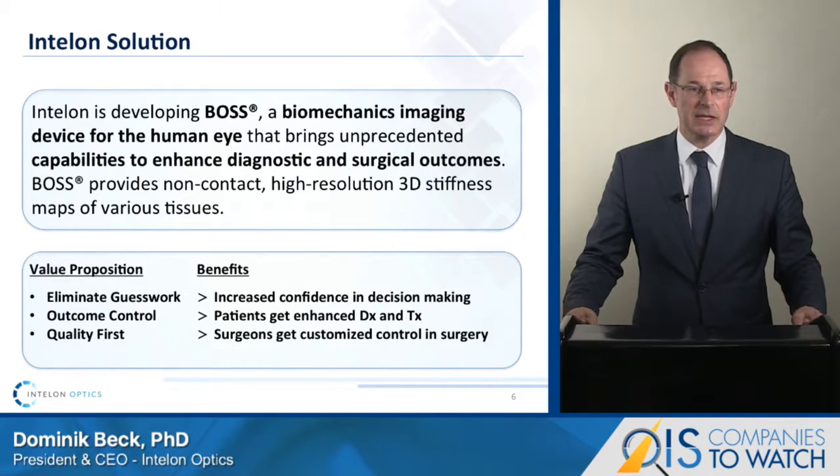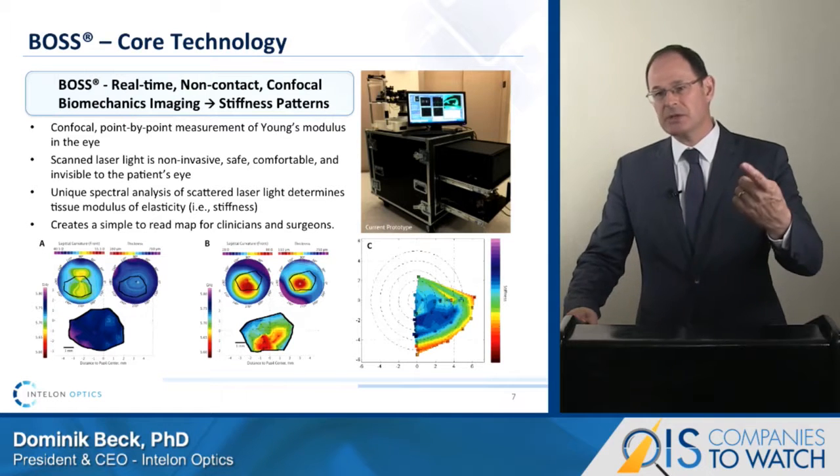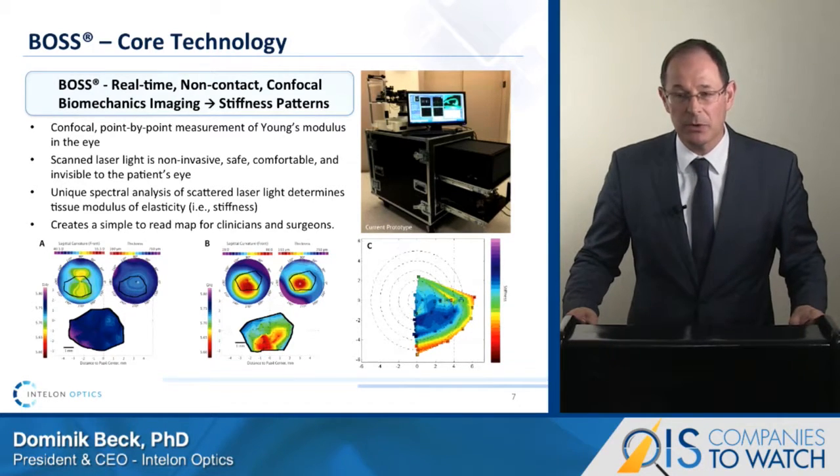BOSS delivers non-contact high-resolution stiffness data in three dimensions. This will give physicians enhanced decision-making confidence and improve customized control for surgery and therapy. For the patient, we believe this will deliver safety and outcome quality beyond what is currently possible, and will allow screening for precursors of refractive disorders earlier. The BOSS technology uses a scanning confocal laser beam and detects the difference between the outgoing and returning laser beams reflected by the tissue in its focal point.